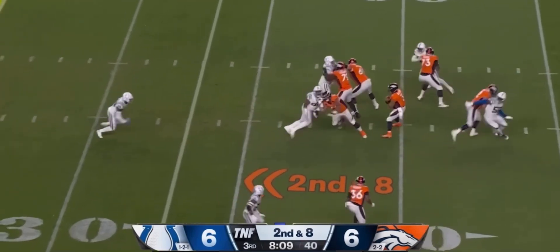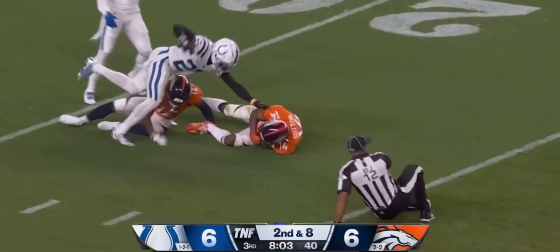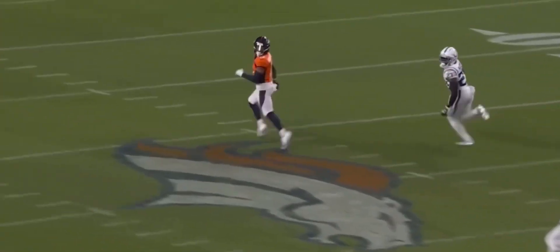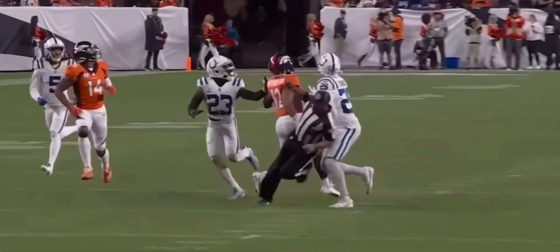Second and eight, off play action — Wilson going deep downfield into a lot of traffic and somehow, someway, it is caught inside the 25-yard line. He's not throwing that ball, in my opinion, to Washington — he's trying to get the ball to Sutton, who ends up grabbing it.